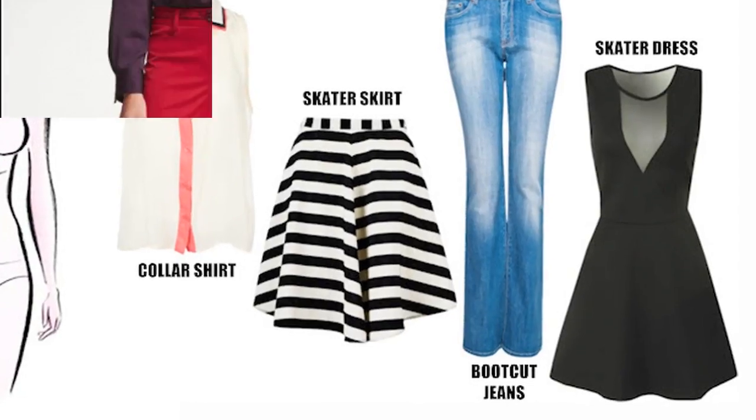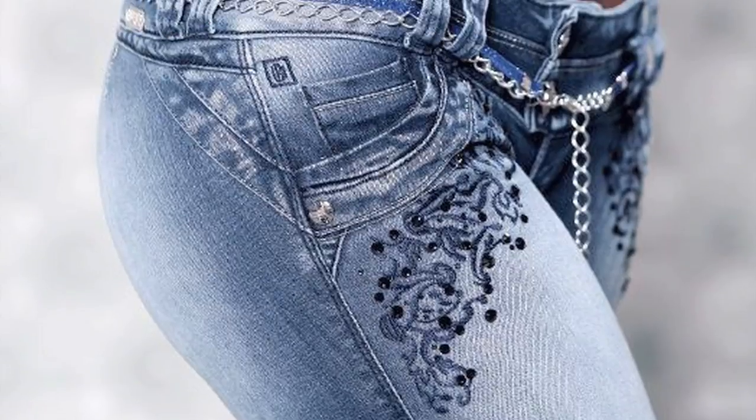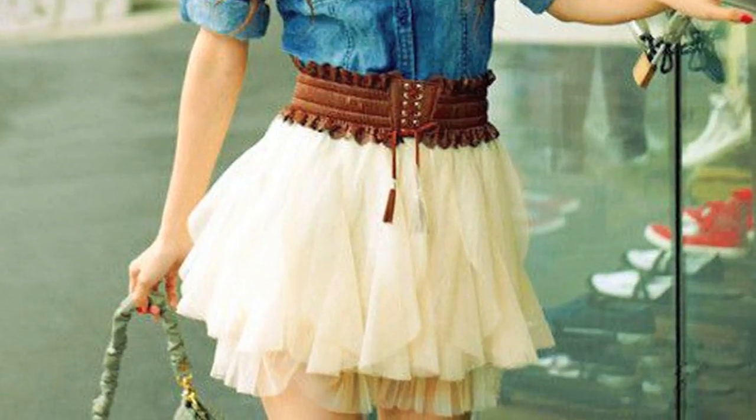If you're not self-conscious about your tummy, a super low rise can add curves to a flat rear. Select wide leg jeans and pants. Buy denim with decorative back pockets and double stitching, and pay attention to whether the pockets rest on your rear.